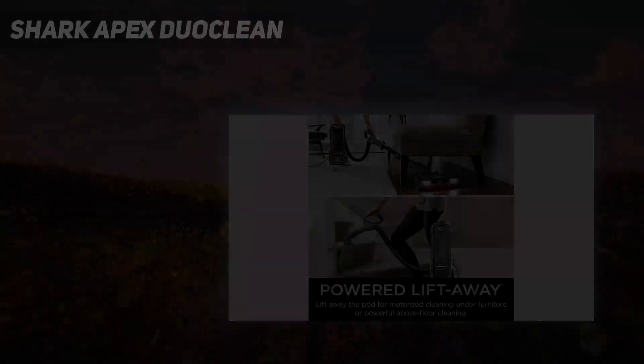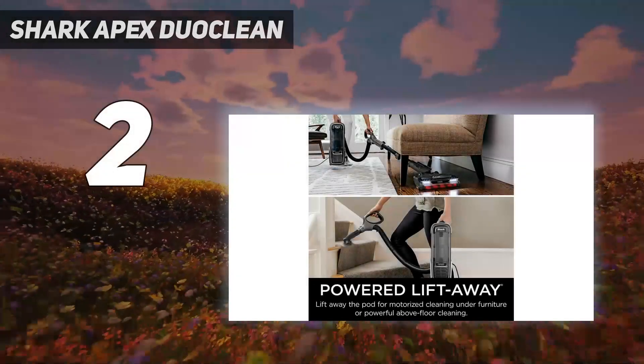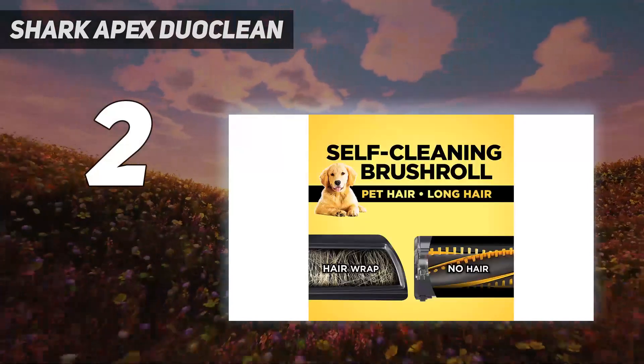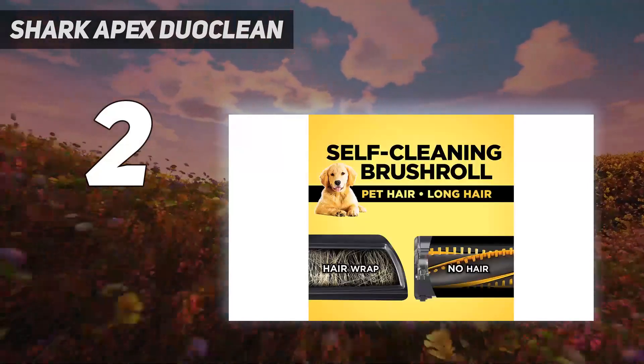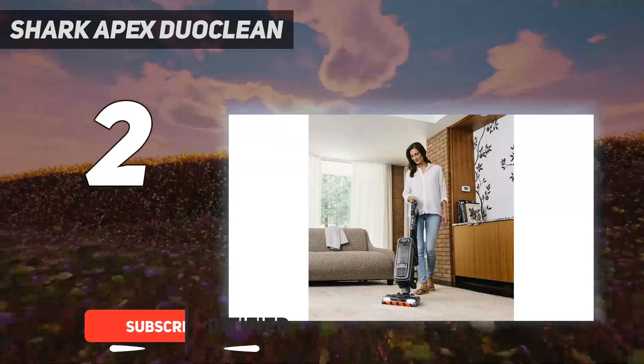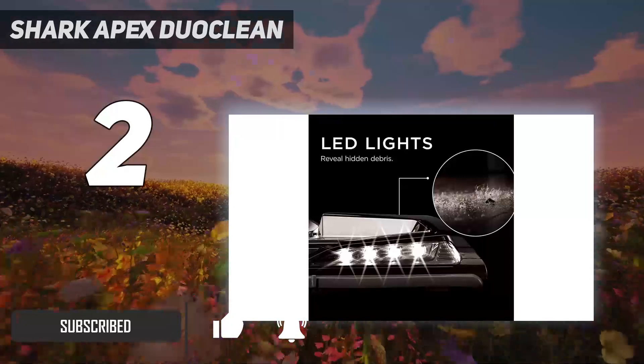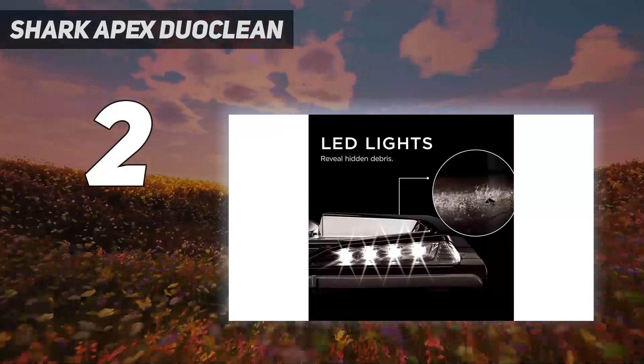Number 2 on my list: the Shark Apex Duo Clean. If your home is a mix of hardwood floors and area rugs, the Shark Apex Duo Clean might be the answer to your multi-surface conundrum. It comes with two separate rollers — one with brushes for rugs and a soft, brushless one for hardwood floors.